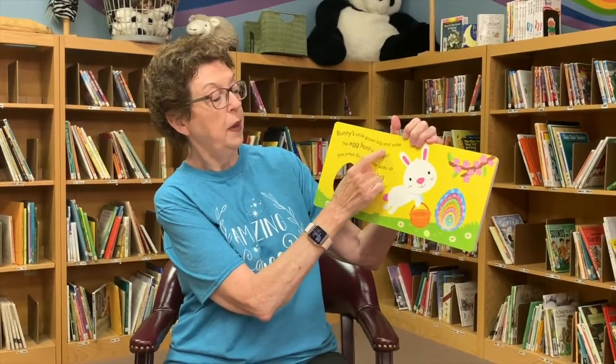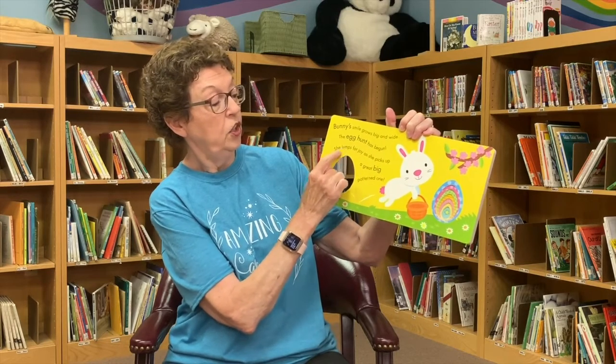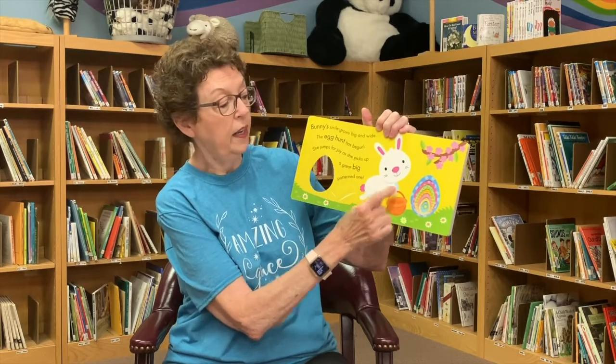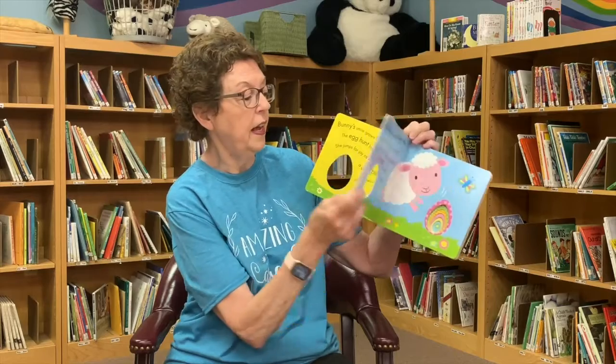Bunny's smile grows big and wide. The egg hunt has begun. She jumps for joy as she picks up a great big patterned one. This egg has a pattern around it. So that's the egg she's going to find.